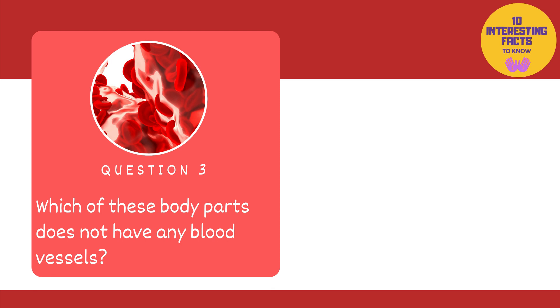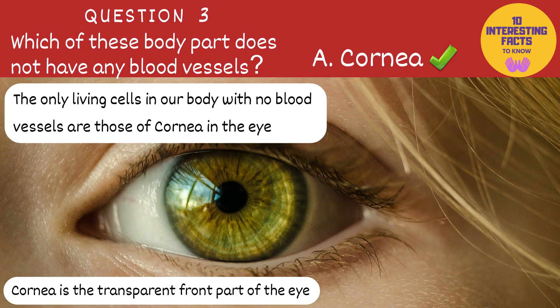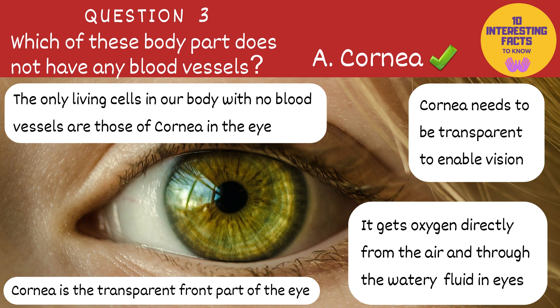Which of these body parts does not have any blood vessels? Cornea, eyelids or earlobes? The answer is cornea. The only living cells in our body with no blood vessels are those of the cornea in the eye. Cornea needs to be transparent to enable vision. If blood flowed directly to the front parts of the eye, we wouldn't be able to see. So instead, these cells get oxygen directly from air and through the watery fluid in the eyes.